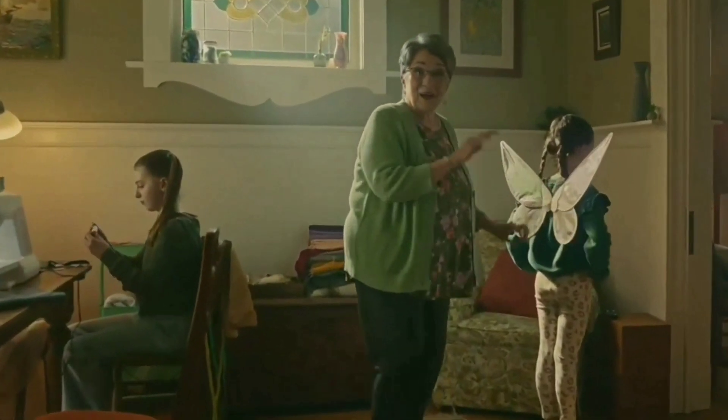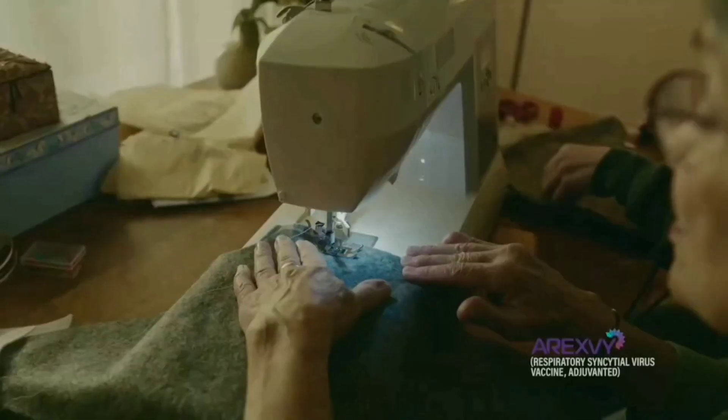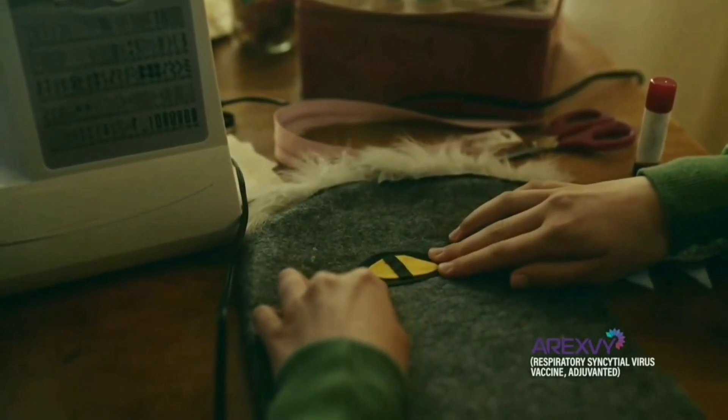RSV can severely affect the lungs and lower airways. But I'm protected with Abrysvo. Abrysvo is a vaccine used to prevent lower respiratory disease from RSV in people 60 years and older.